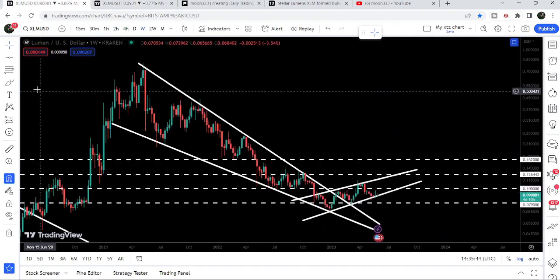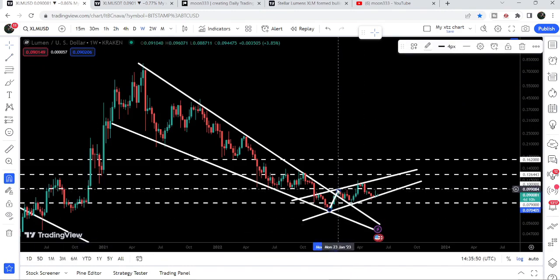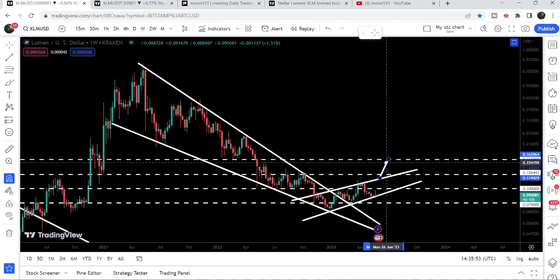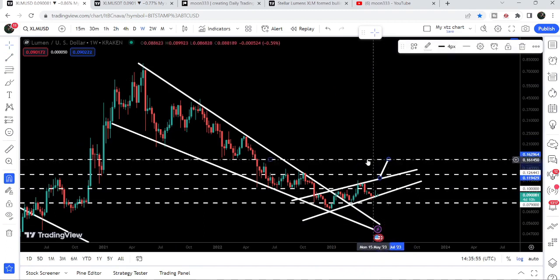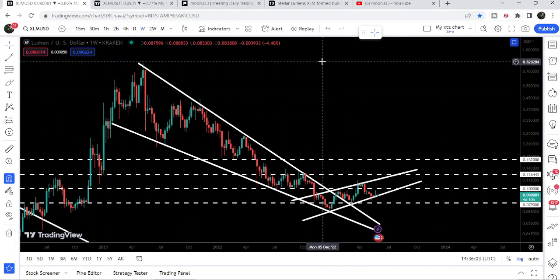After breaking out this channel, the price can make another attempt to break out the resistance at 10 cents as well. Once the price is able to break out this rising wedge pattern, the target for the rising wedge breakout will be exactly at the long-term resistance of 16.2 cents. The final target for this huge breakout from the big falling wedge pattern is at the top, which is between 80 cents to one dollar.